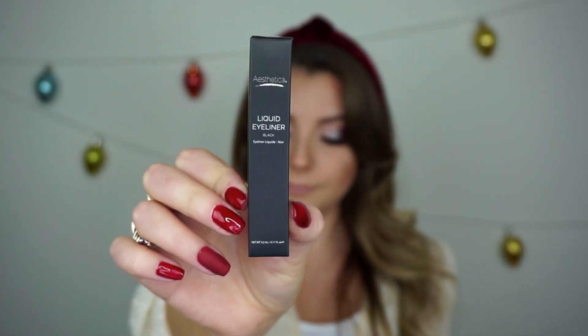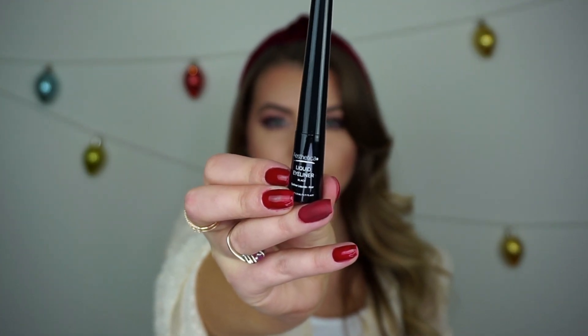The last product I got is a liquid eyeliner. I'm pretty sure this is a substitute because I don't remember picking it. This is the Esthetica Liquid Eyeliner — a high-impact formula that stays on for hours, in the color black. It originally retails for $21.